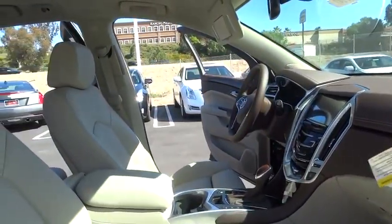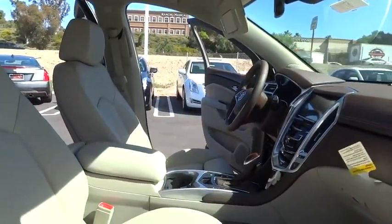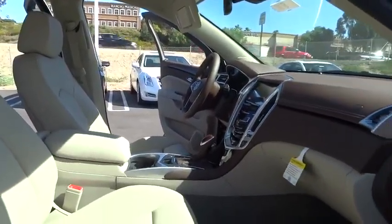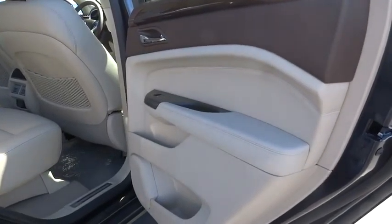Leather-wrapped steering wheel, Bluetooth, power steering, driver airbag, adjustable steering wheel, keyless start, four-wheel disc brakes, aluminum wheels, cruise control, floor mats, auto-dimming rear view mirror, PPO.